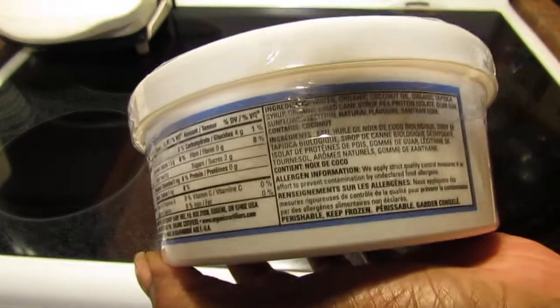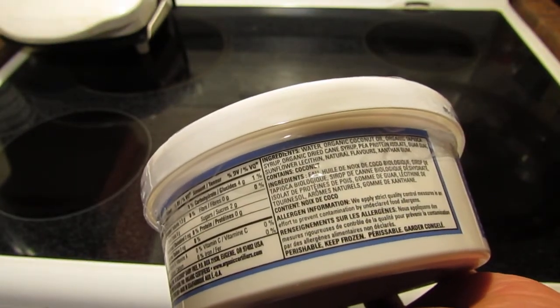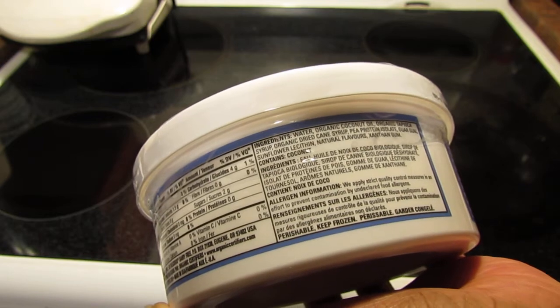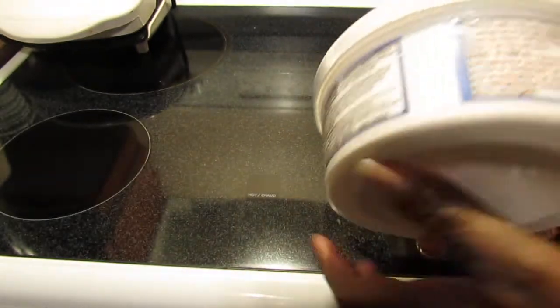The ingredients are: water, organic coconut oil, organic tapioca syrup, organic dried cane syrup, pea protein isolate, guar gum, sunflower lecithin, natural flavors, and xanthan gum. It obviously contains coconut.